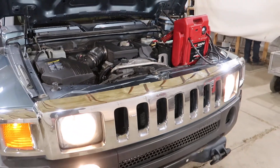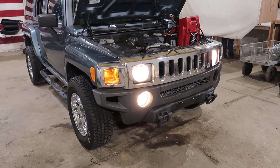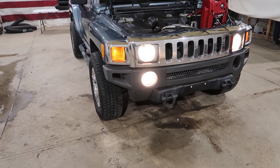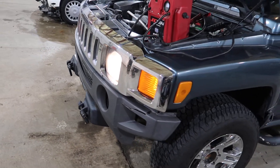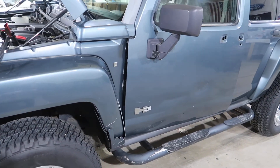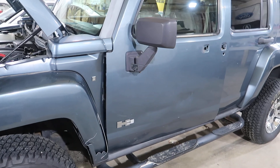We drove this truck up into the shop. It's really only hit right here in the left front corner, and on that door, and everything where the flare is broken.